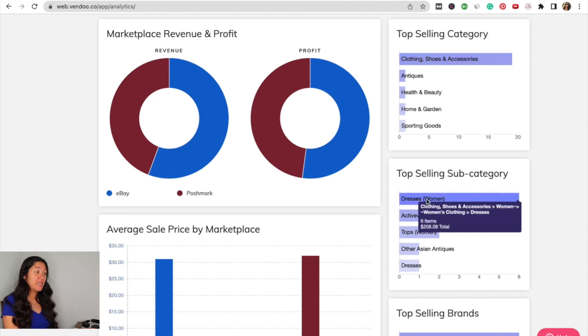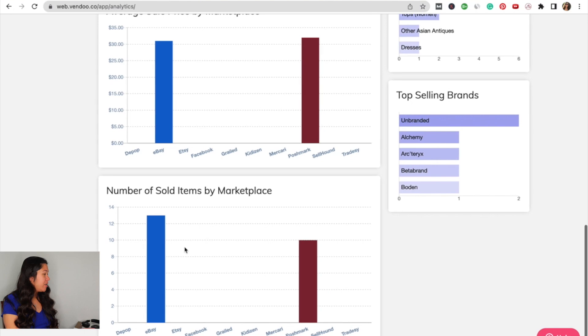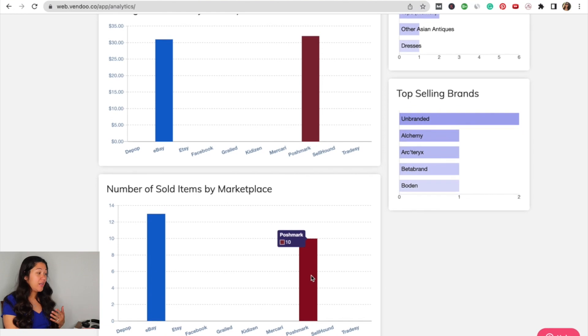I know a lot of people are having issues with Poshmark because of algorithm changes and their search updates, but I am finding that Poshmark is working really well for me these days. My top selling category is clothing, shoes, and accessories, and my top selling subcategory is dresses — six items for $208 total. My average sale on eBay was about $31 and on Poshmark about $32, with 13 items sold on eBay and 10 on Poshmark.